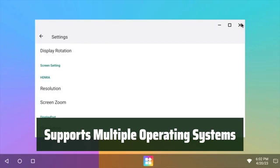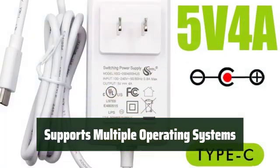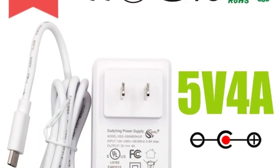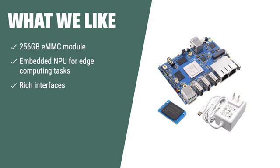Whether it's Orange Pi OS, Android 12, Debian 11, or Ubuntu 22.04, this board supports multiple operating systems. It also comes with an embedded NPU for edge computing tasks. What we like: The Orange Pi 5 Plus comes with a 256GB eMMC module and an embedded NPU for edge computing tasks. With its rich interfaces and support for multiple operating systems, it offers a wide range of applications, from embedded system development to machine vision systems. Whether you're a hobbyist or an enterprise, this board provides a powerful and customizable solution.